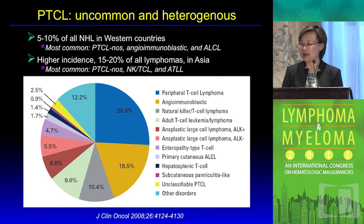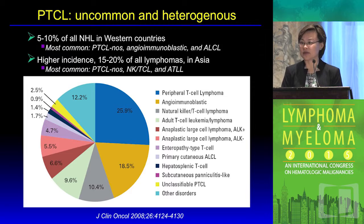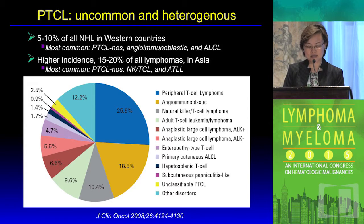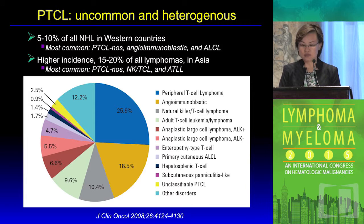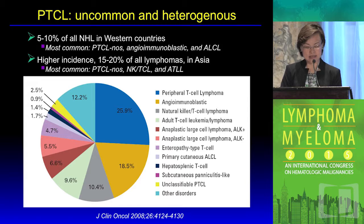We start by reviewing peripheral T-cell lymphoma. Based on the international T-cell lymphoma projects, we know that it's a very rare and heterogeneous non-Hodgkin's lymphoma, representing about 5 to 10 percent in Western countries and a little higher, about 10 to 15 percent, in Asia.